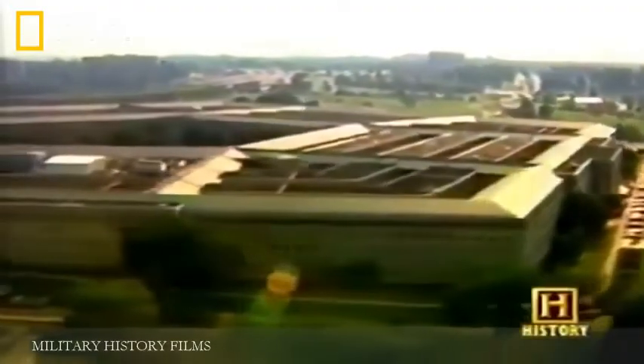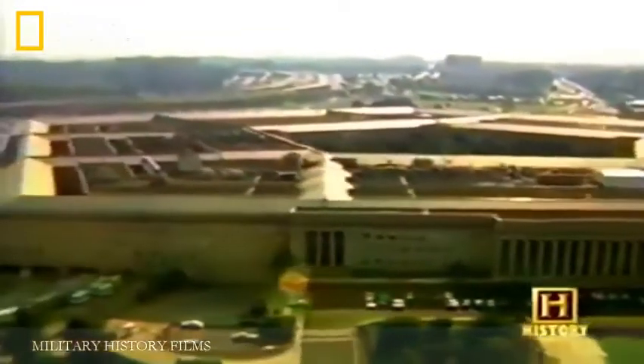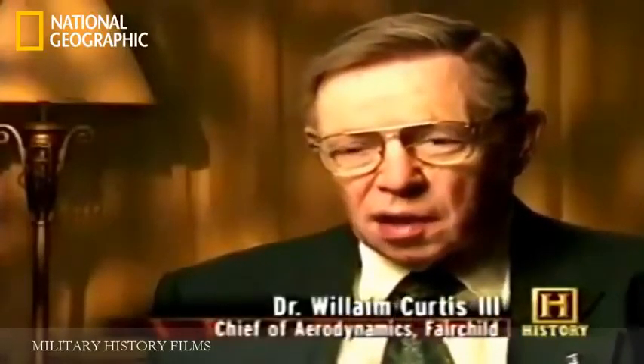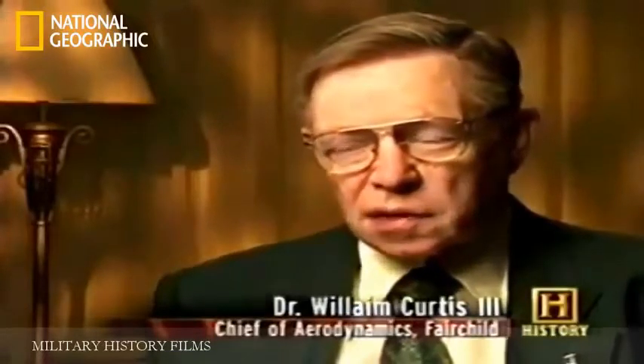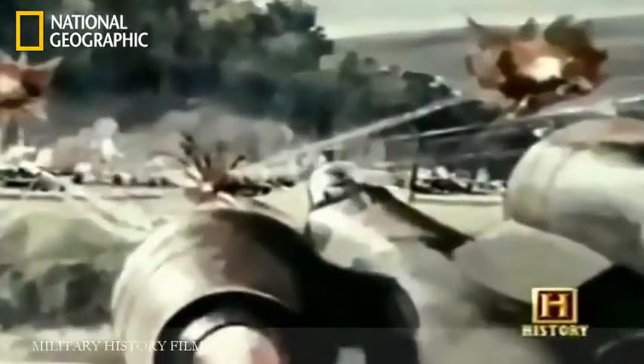A first in aviation history, the Air Force eventually initiated a competition for an aircraft to be specifically designed for close air support. When the request for proposal on the A-10 came in, I was immediately assigned to work on the aerodynamics. Fundamentally, she was to be a close air support airplane capable of knocking out heavy tanks, as well as operating from an unprepared short field of 1,500 feet.